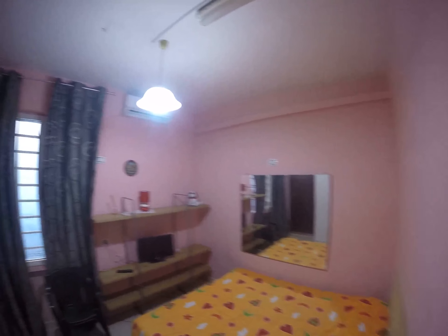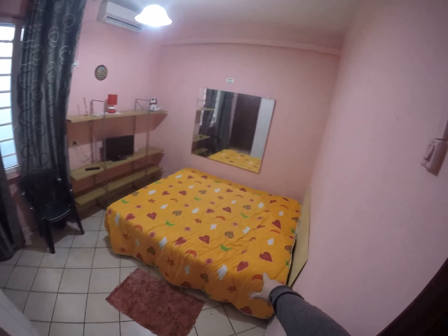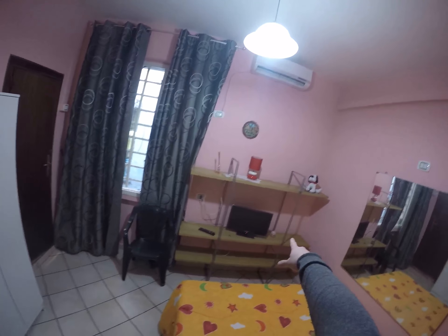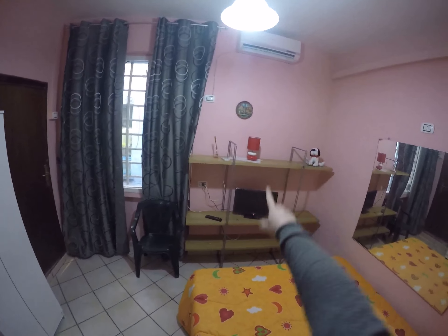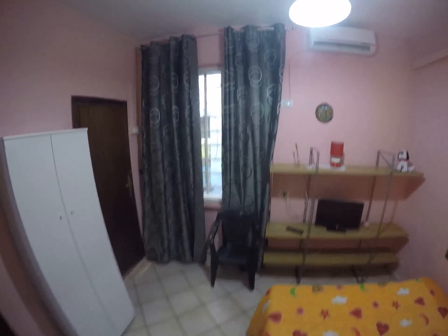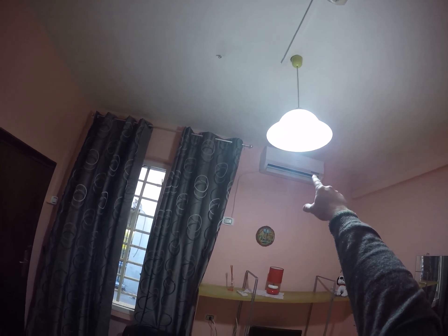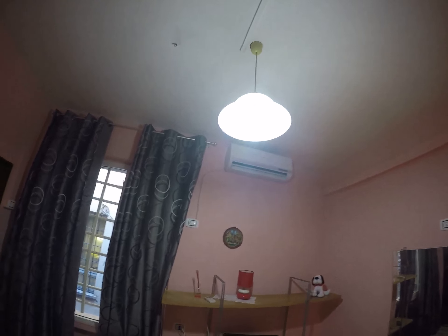A second bedroom with another double bed. Same shelves with another TV. Air conditioning also with hot and cold air.